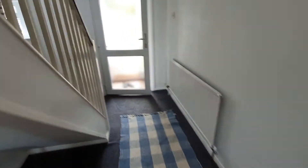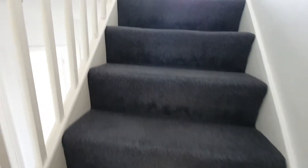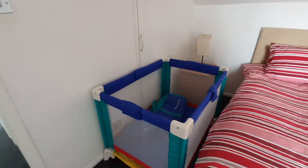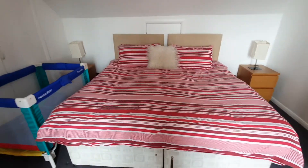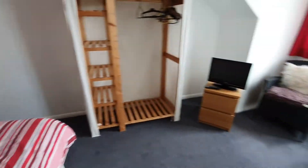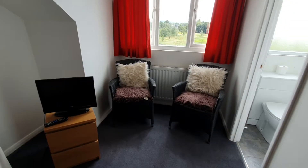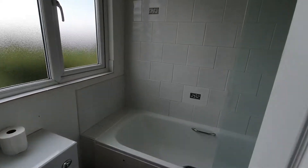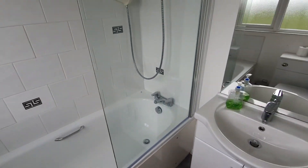So now we'll go upstairs where we have more bedrooms. Three bedrooms upstairs, this being the master bedroom. It's set up with a travel cot for the visiting family. So a super king bed, or this can be two three-foot beds — these have been linked together. And TV, easy chairs, lovely view over the park. And into the en suite bathroom — shower over the bath, vanity unit.